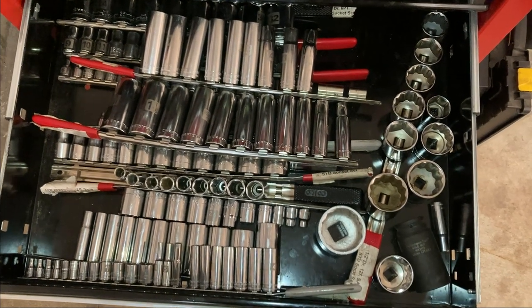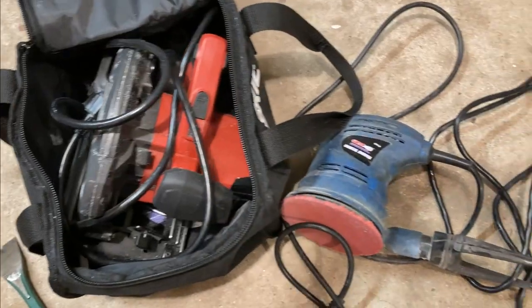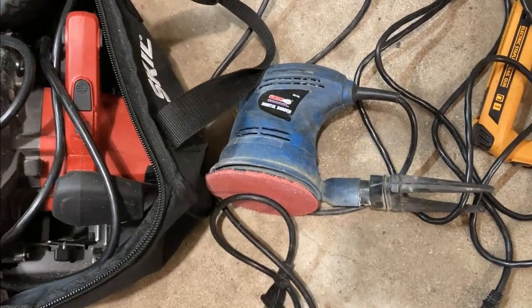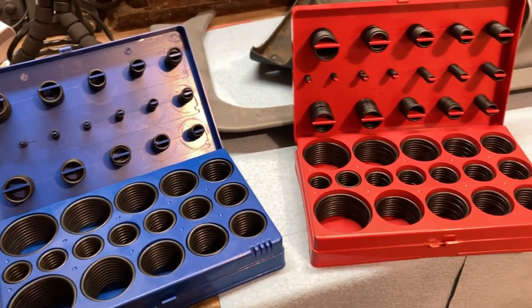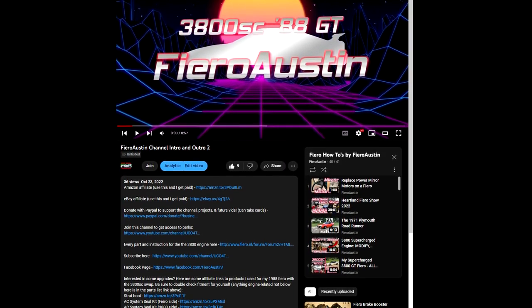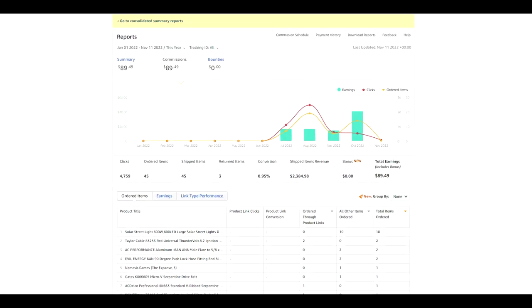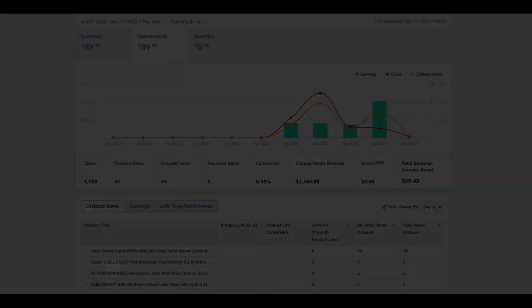Christmas is coming up, and maybe this can help inspire you for gifts for others or even for yourself. I've got about five years of home maintenance and almost a decade of car maintenance under my belt, and I figured that might give you some ideas for what you could use in your shop. Everything shown in this video is going to be linked in the description below, and every time somebody buys something from a link, I get a cut of that, which helps support this channel and future videos.